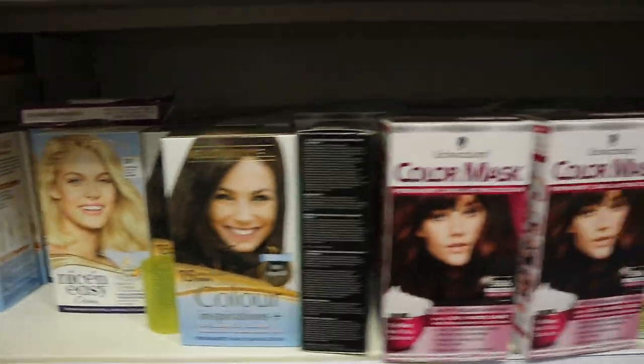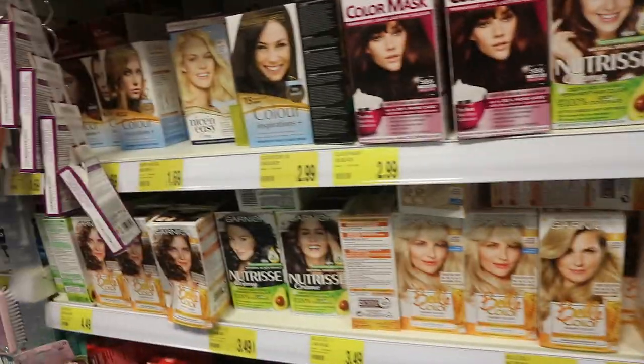Good evening everybody, how are we doing guys? I went to B&M and the first thing I'm going to show you that I picked up right here is the dye I'm going to use on this particular hair. B&M actually have a lot of dye at affordable prices. I wanted to dye this hair back to red, so that's why I got this particular red hair dye.